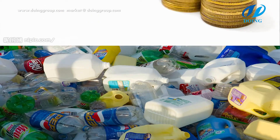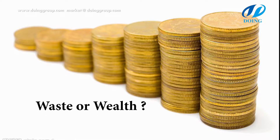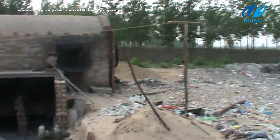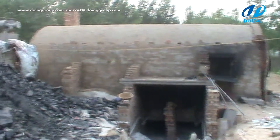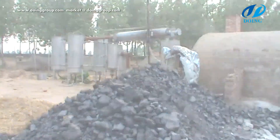This waste plastic pyrolysis project can not only avoid the pollution problem caused by waste plastics, but also bring huge economic benefits. In China, most waste plastic pyrolysis projects use vertical boilers or horizontal boilers. Such boilers have shortcomings like uneven heating, slow pyrolysis, and short lifespan.